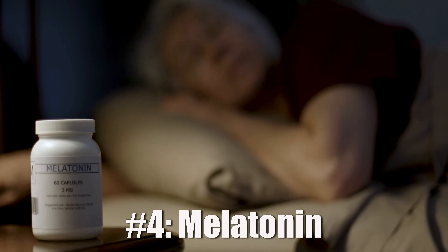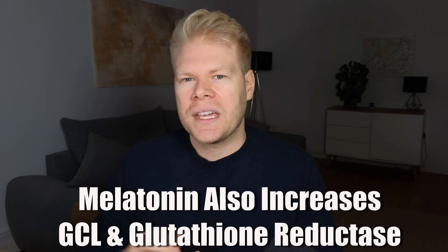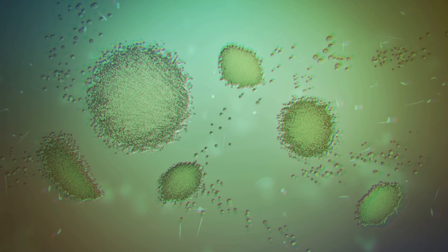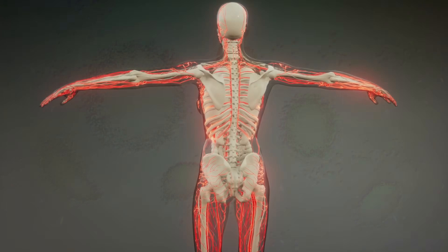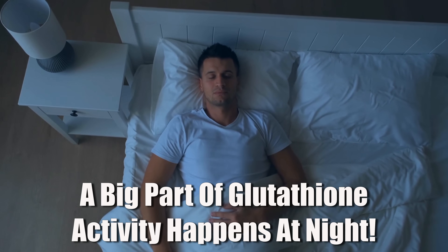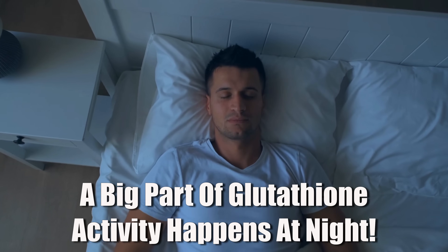The last compound I want to talk about is melatonin. Everyone knows melatonin as the sleep hormone, but it does way more than just regulate your circadian rhythm. Melatonin is also a powerful antioxidant in its own right, and it directly stimulates the production of glutathione. One of the key ways it does this is by increasing the activity of glutamate cysteine ligase and glutathione reductase — the exact enzymes we just talked about in relation to sulforaphane. This means melatonin can upregulate both glutathione production and its recycling, and because it's also an antioxidant itself, it can scavenge free radicals on its own, reducing oxidative burden and sparing glutathione from being used up too quickly. Much of glutathione production and repair also happens at night, so if melatonin improves your sleep quality, it will also improve your glutathione levels.